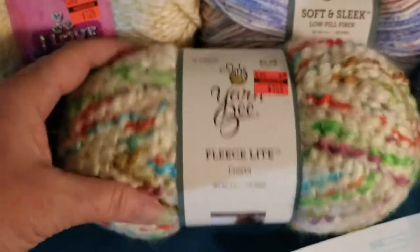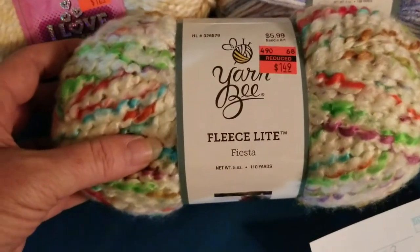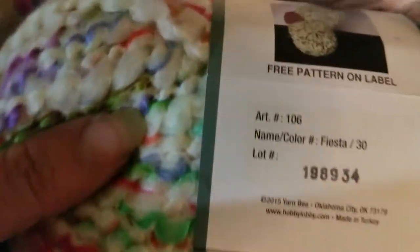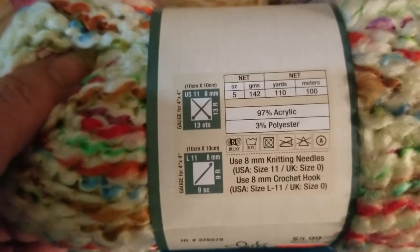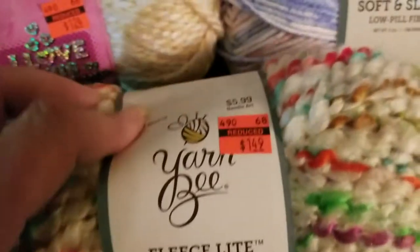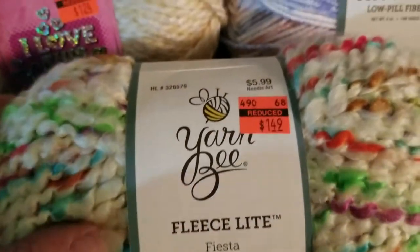And then we got four of these — these are the Yarn Bee Fleece Light in the Fiesta colorway. They are five-ounce skeins, 110 yards, 100 meters, 97% acrylic, 3% polyester. These were originally $5.99 and I got them for $1.49.